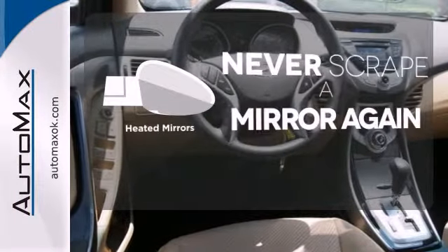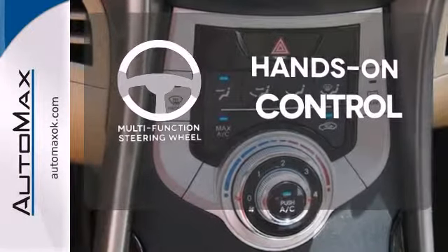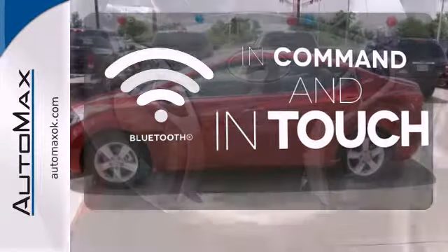Heated mirrors means never worrying about ice obstructing your view. The multifunction steering wheel helps keep your eyes on the road and your hands on the wheel. Keep your hands on the wheel and eyes on the road with Bluetooth.